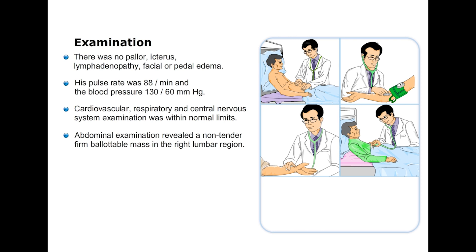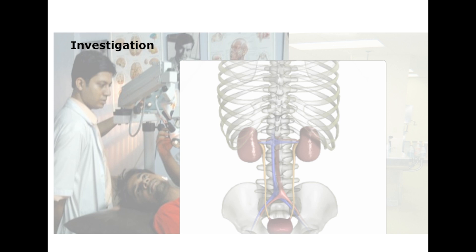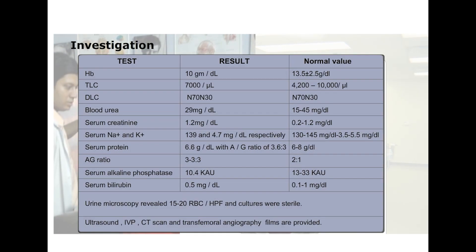The rest of systemic examination was also within normal limits. Abdominal examination however revealed a non-tender, firm, ballottable mass in the right lumbar region. Its upper margin could not be palpated while the lower margin was well defined. The liver and spleen were not palpable and there was no varicosity. This patient was further investigated — let us look at the investigations.